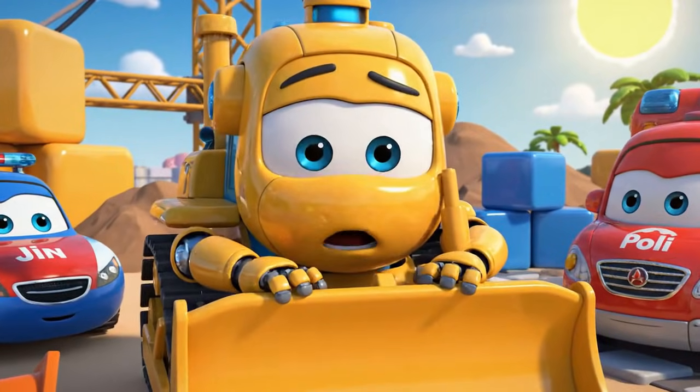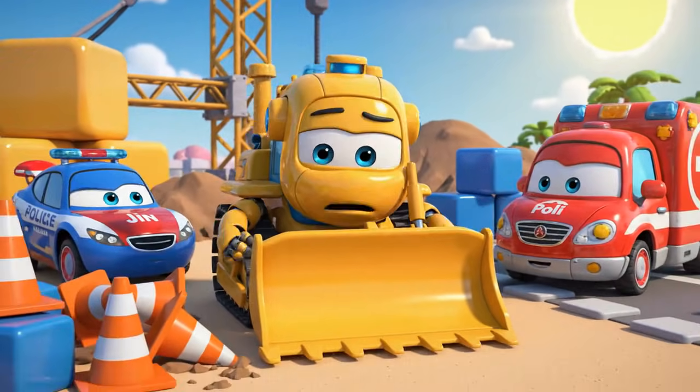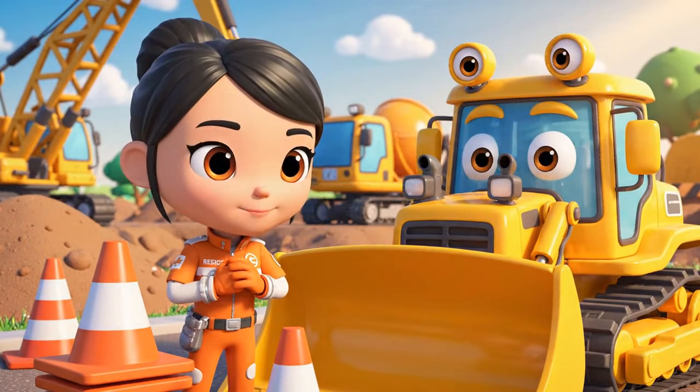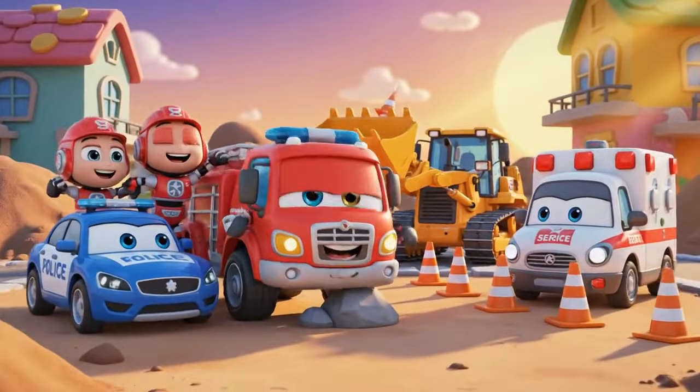Holden! Polly! I am sorry — I moved the cones! I just made a big, dangerous mess! Safety rules, like cones, are not there to slow you down — they are there to protect you! Let us be safe together!